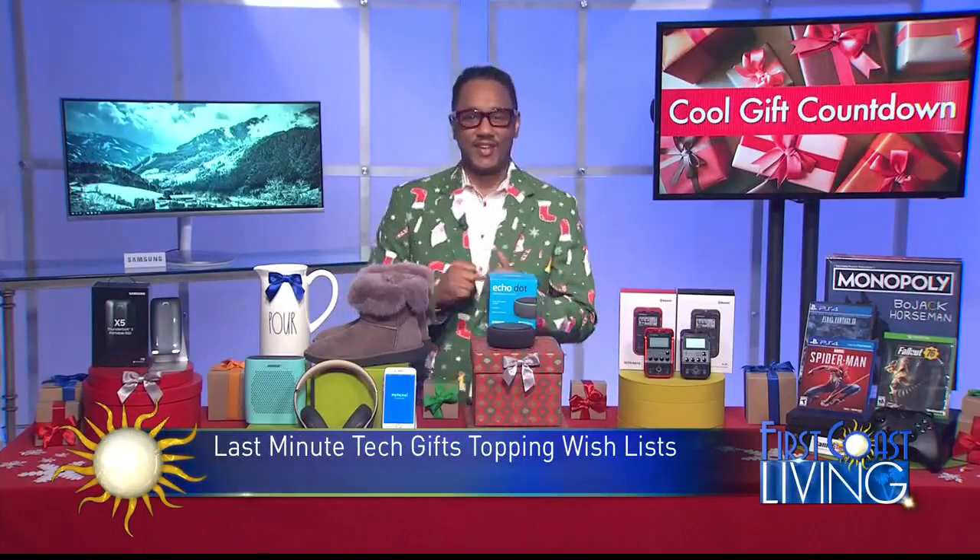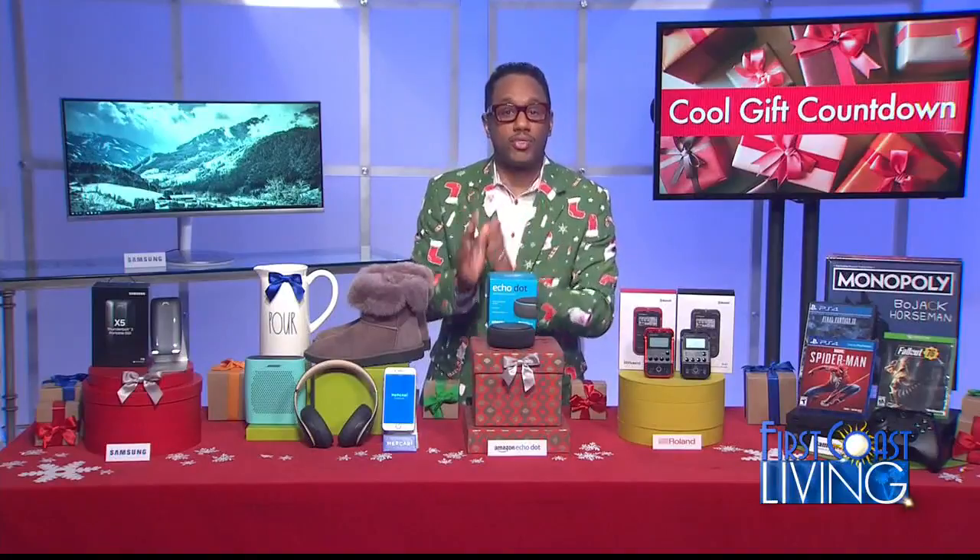Thank you, Alex. All right, let's get started. Right off the top, I have some great gifts. I'm going to start first with some ideas from Samsung this season that are powered by Thunderbolt 3 technology.